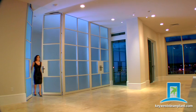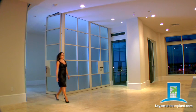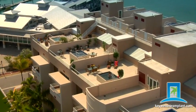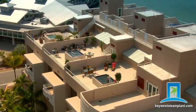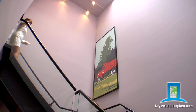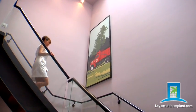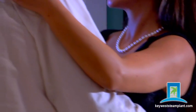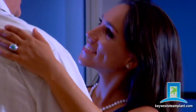Ultra chic, magnificently appointed, steeped in history and elegance, Key West Steam Plant is an icon in the heart of Old Town Key West, Florida. Spacious residences where every need, every comfort has been provided, and every wish has been fulfilled.